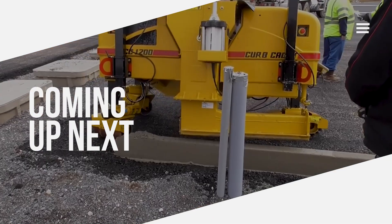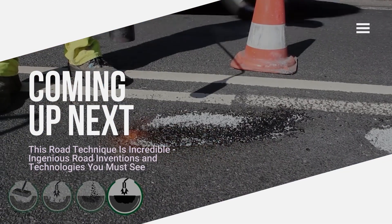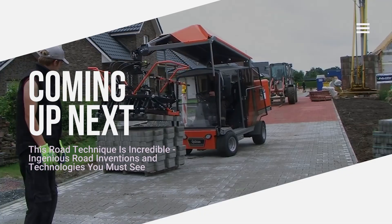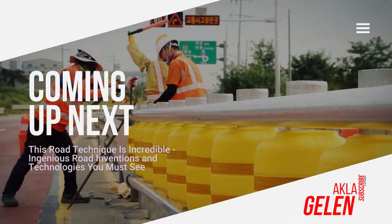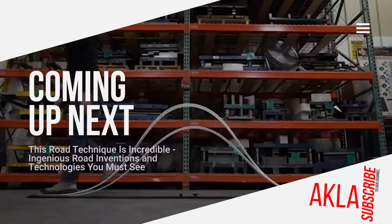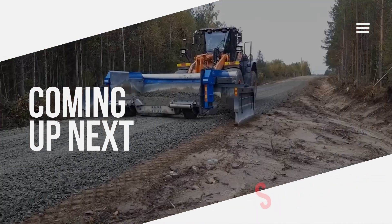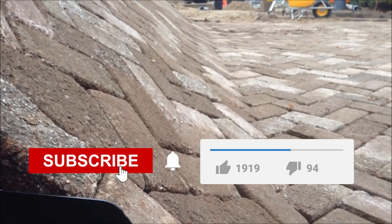Hi everybody! The techniques used in road construction or repair can be incredible. Thanks to technology, great equipment has been invented for roads. In our video, we talk about some road construction techniques, technologies, and road inventions — you may be seeing some of them for the first time. Please subscribe to our channel and like the video.